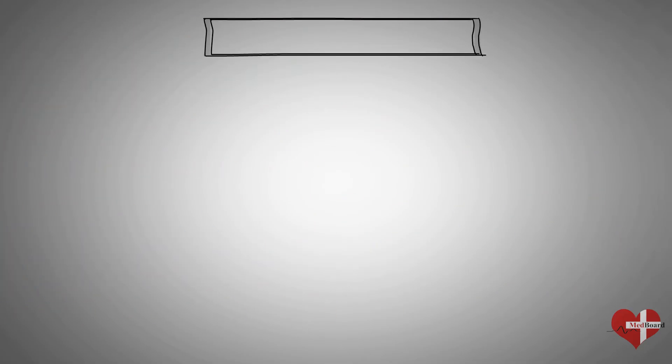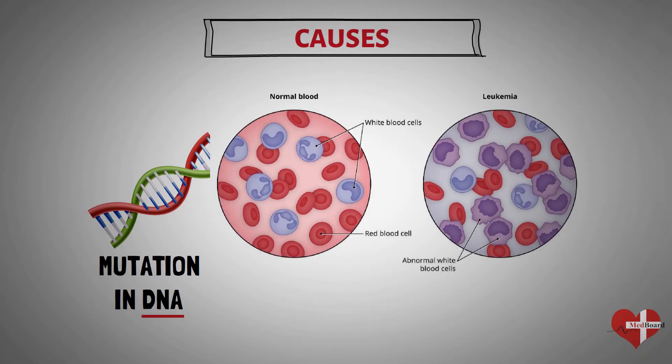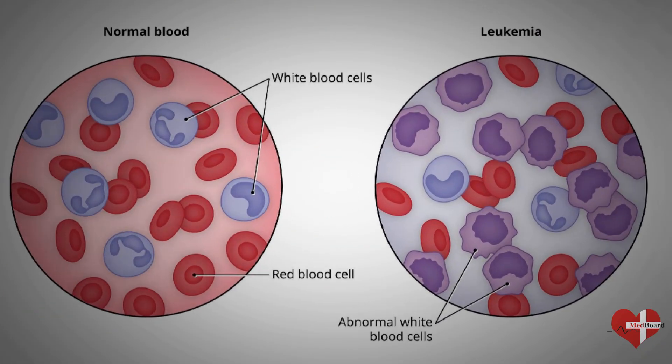Scientists don't understand the exact cause of leukemia. In general, leukemia is thought to occur when some blood cells acquire changes in their genetic material or DNA. A cell's DNA contains the instructions that tell a cell what to do. Normally, the DNA tells the cell to grow at a set rate and to die at a set time. In leukemia, the mutations tell the blood cells to continue growing and dividing, and blood cell production becomes out of control.